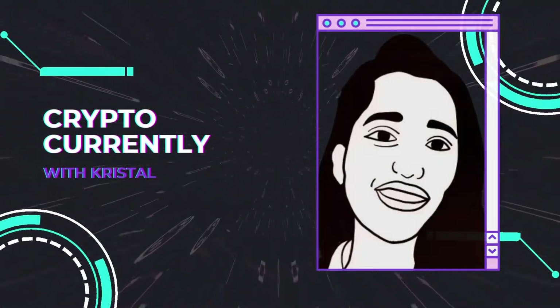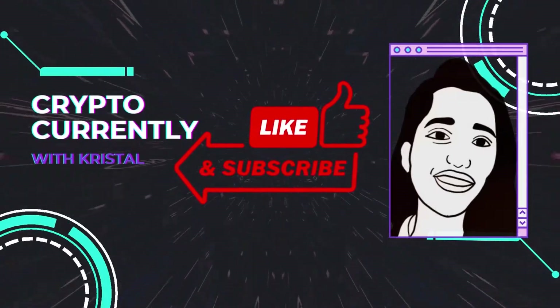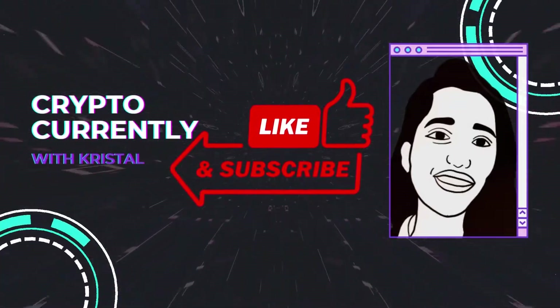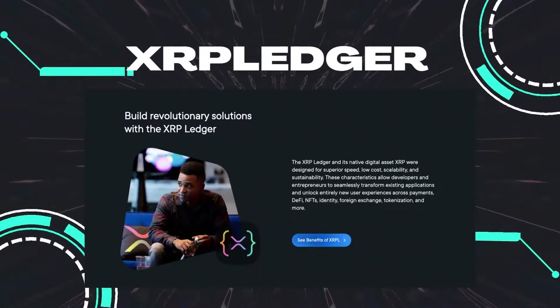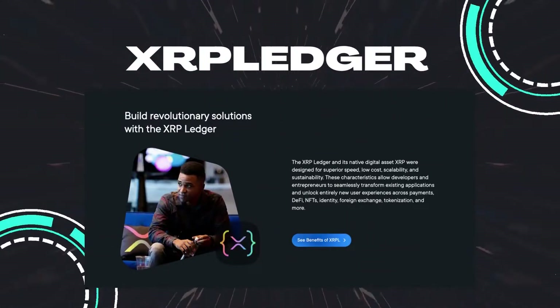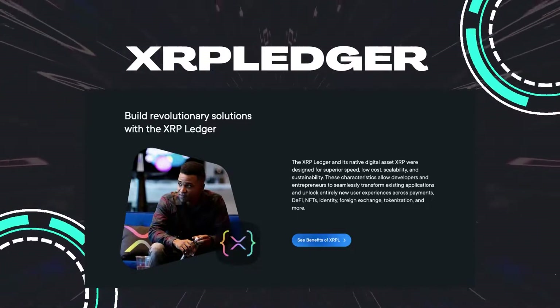Welcome back to Crypto Currently with me, Crystal, aka Crypto Wife. Remember to like this video and subscribe to the Chains Explained channel for more content. In today's episode we will be covering Ripple's XRP Ledger and a couple of projects that we are super bullish on currently.